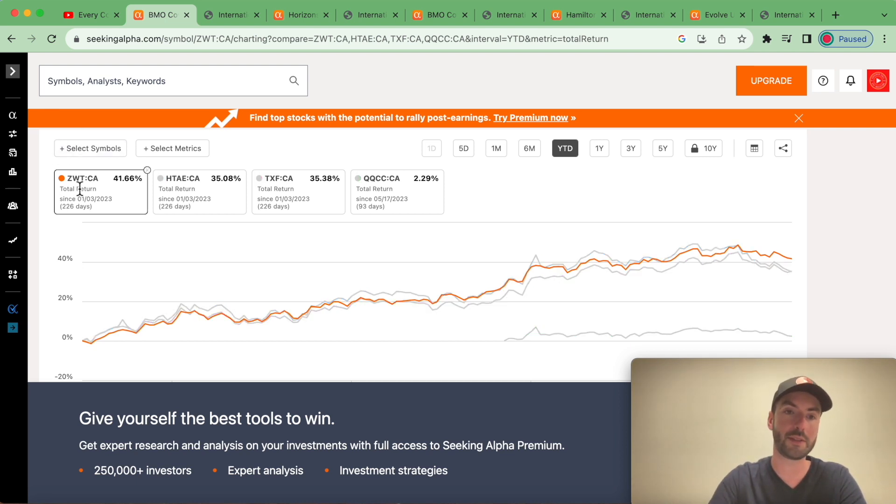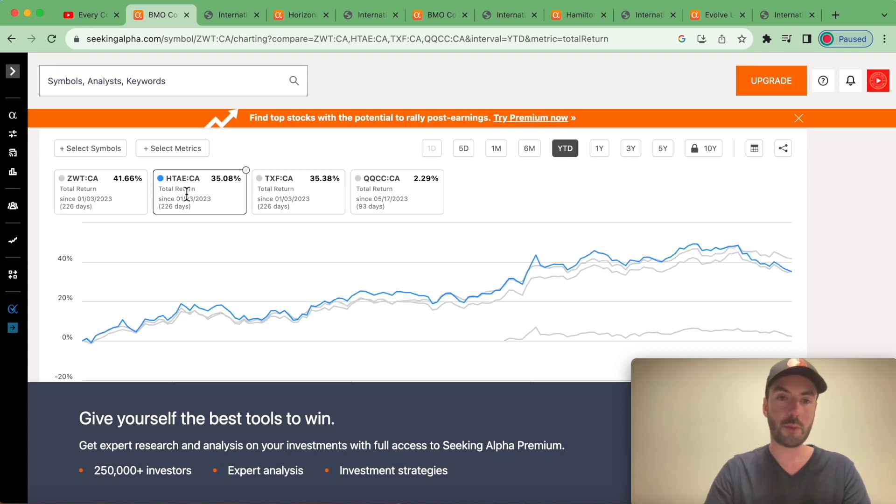Starting off we're going to go with ZWT, which is by BMO. It writes 50% coverage over the whole fund and they typically do out-of-the-money calls. Next up we have HTAE, which is a Harvest fund — the Harvest Tech Achievers Enhanced Fund. This is a fund that holds one ETF, and that ETF is HTA, the Harvest Technology Achievers Fund focusing on technology.